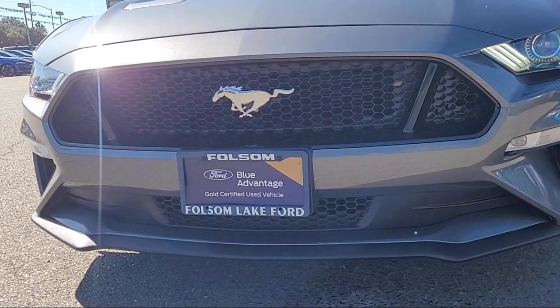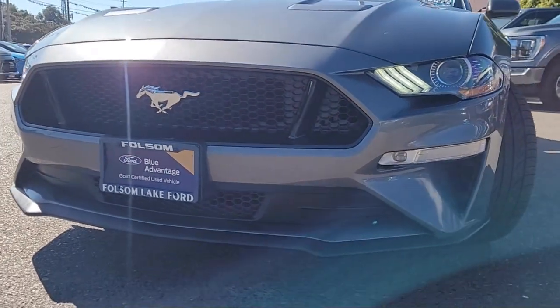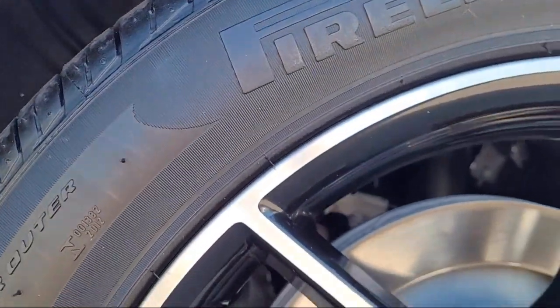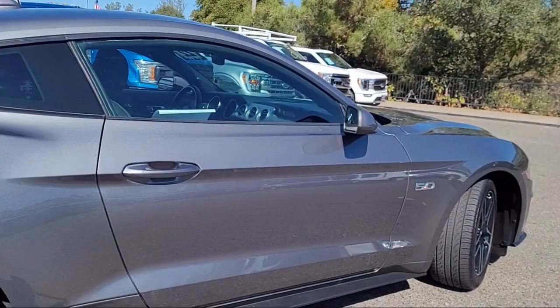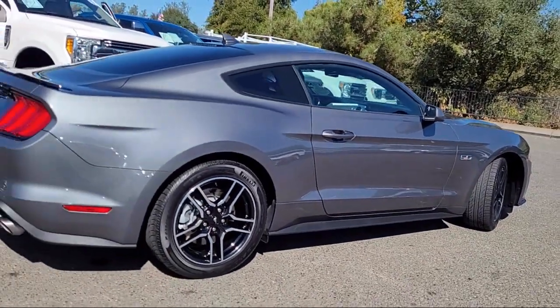It comes equipped with a rearview camera, keyless entry, rain sensitive windshield wipers, parking sensors, alloy wheels, speed sensing steering, and steering wheel controls.